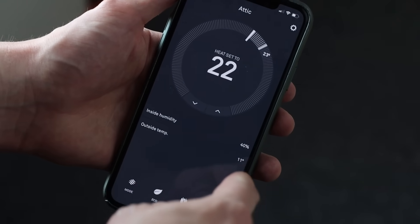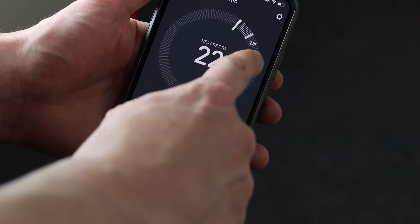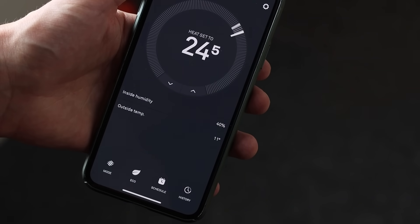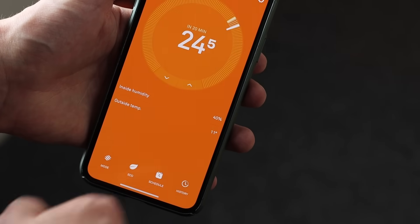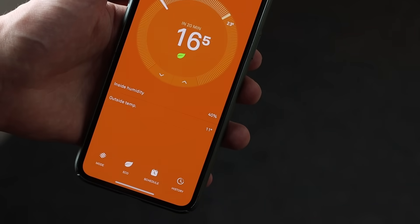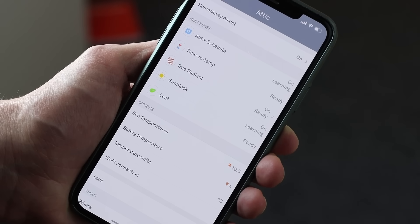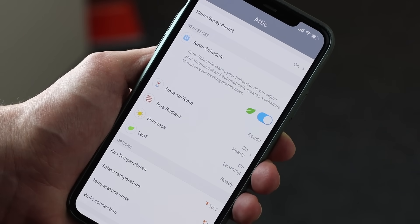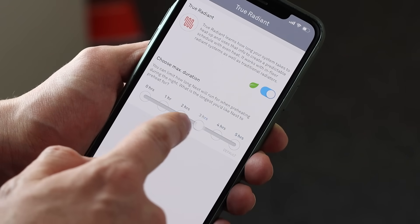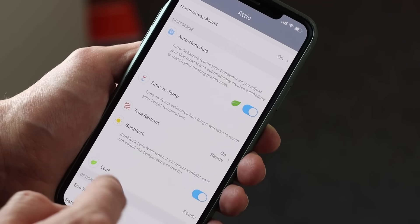On the home screen it'll show you the inside humidity much like the Tardo, the current external temperature and the current room temperature. To turn the heating up you simply press the up arrow — once the screen turns orange that means the boiler has been instructed to fire. It'll also tell you how long it will take to reach the desired temperature. The Nest has additional features in the settings, such as auto schedule where Nest automatically learns how you use your heating and adjusts the schedule accordingly.